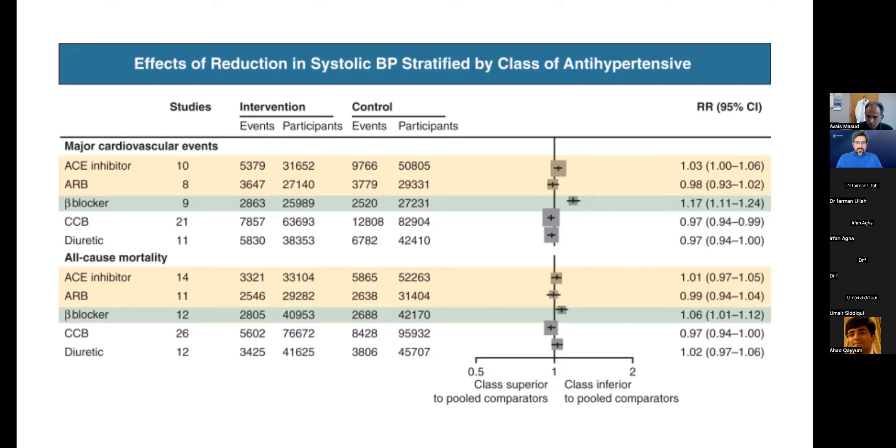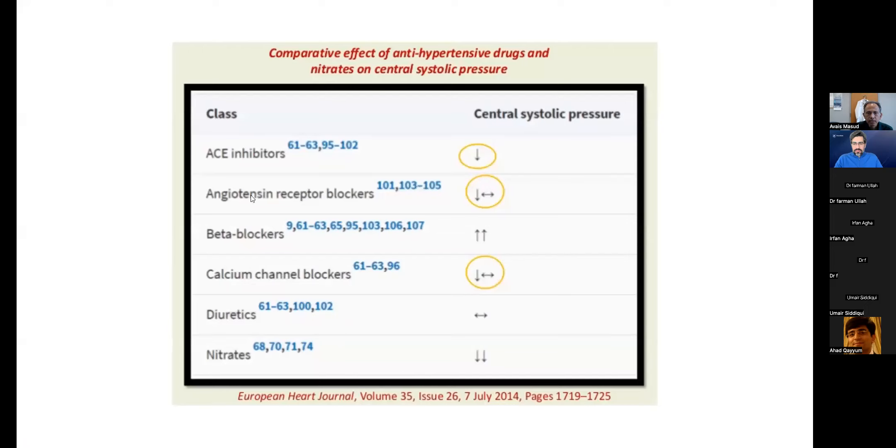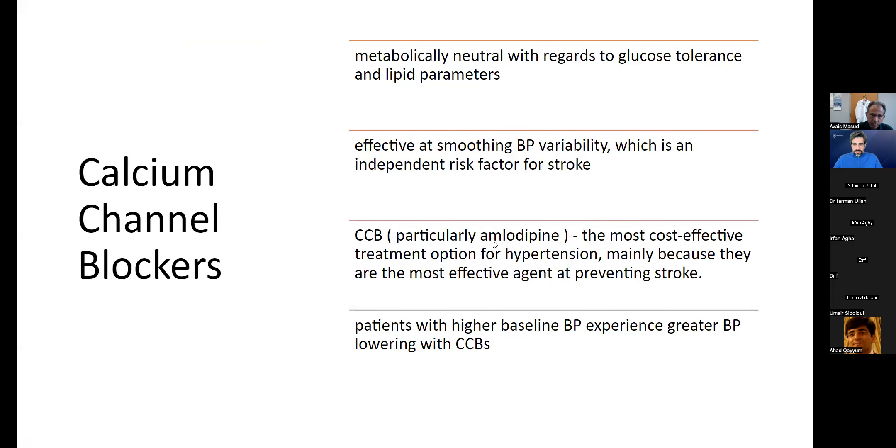There is more to the beta blocker topic. Some newer beta blockers could potentially be studied as first-line therapy, though not officially yet. As seen in the chart, all first-line therapy medications reduce central blood pressure, while beta blockers increase central blood pressure. The most commonly used medication for blood pressure is the calcium channel blocker. When used as long-acting preparations, they reduce daily variability of blood pressure, which is an important factor in reducing stroke risk and other end organ damage. They are also metabolically neutral, with no effect on glucose tolerance or lipid parameters.